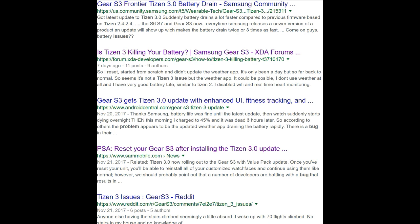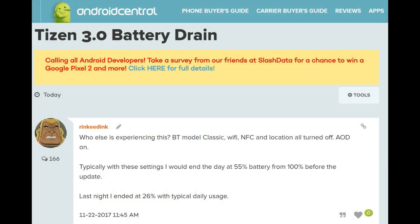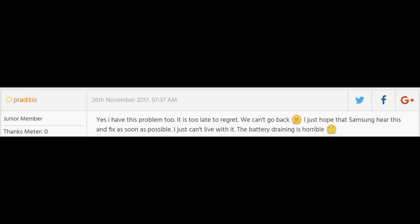I'm going to share some information about the issues users have experienced since the upgrade. I've been reading a number of Gear S3 forums and the main issue among users seems to revolve around a significant decrease in battery performance compared to the previous Tizen version, and I'm going to post some of the comments I've been seeing above so you can see the frustration that many users are going through.